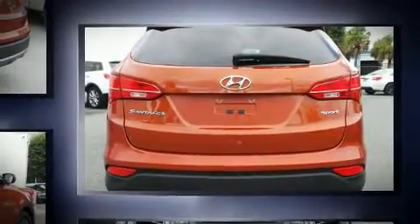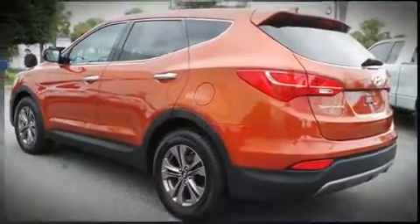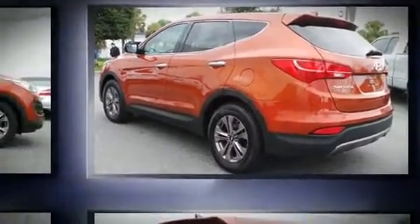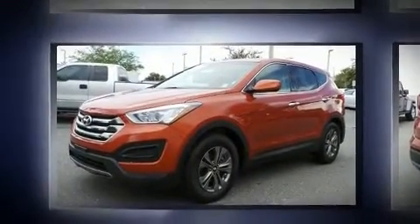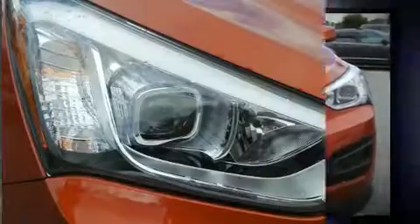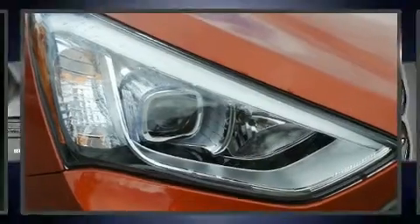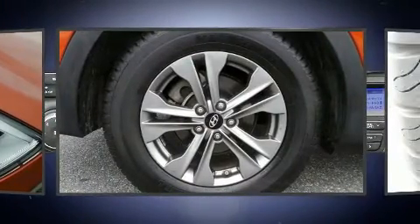It features an automatic transmission, front-wheel drive, and a 2.4-liter four-cylinder engine. Hyundai prioritized comfort and style by including variably intermittent wipers, a trip computer, heated door mirrors, and air conditioning.